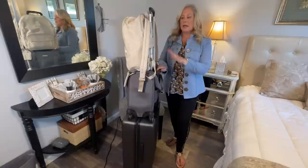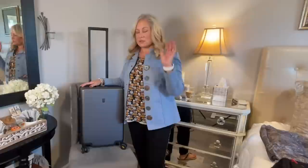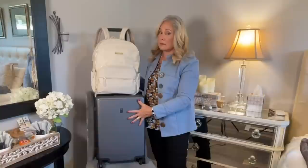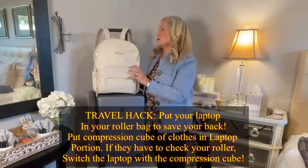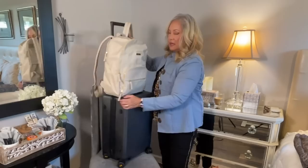Now we're going to go over personal item bags and the features I look for. If you're traveling carry-on only, you'll probably have both an overhead bin piece of luggage and a personal item bag. The first personal item I'll review is a backpack. I don't carry a backpack all the time — mostly for business trips since I'm usually carrying a computer, but I don't always like my computer on my back. I've started carrying this particular backpack because I love the look, the colors, and the gold accents.